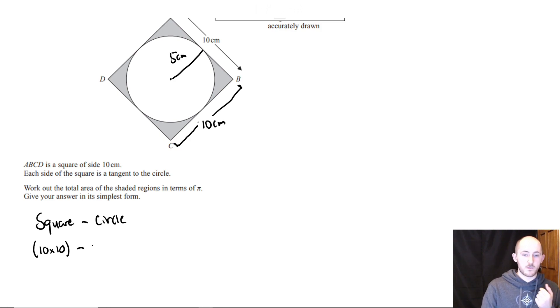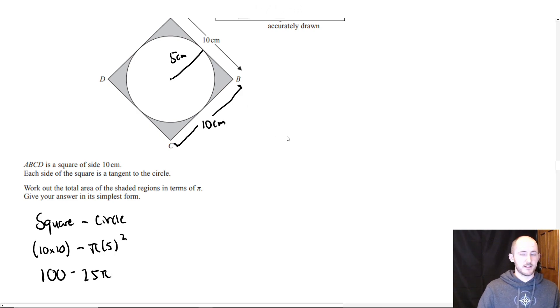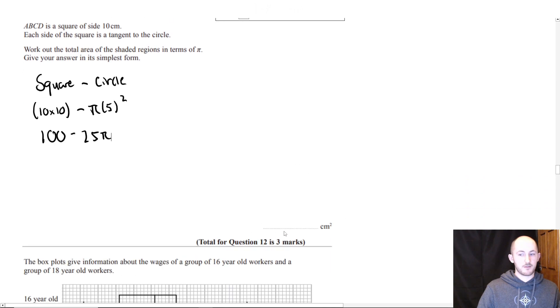So all you're doing is 100 minus 25π. We can't simplify that any further, so that is the answer. Nice and quick — three mark question, not too bad.